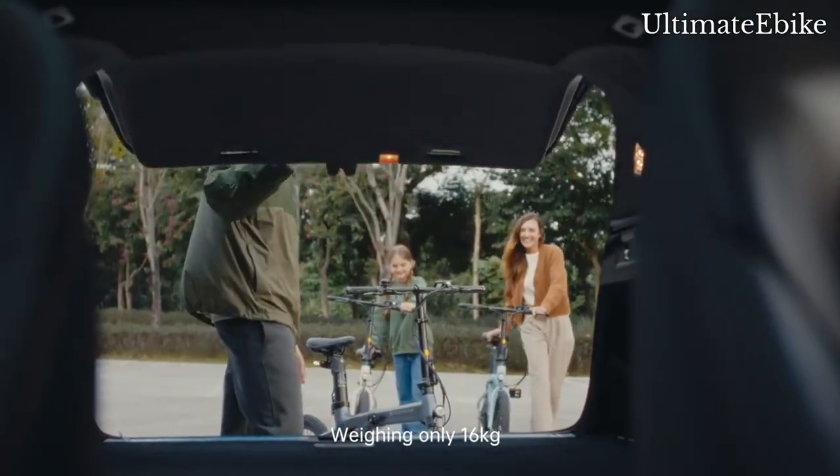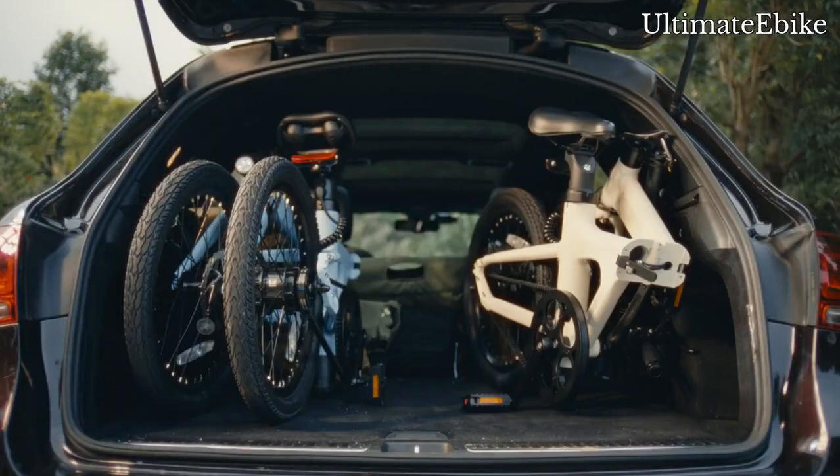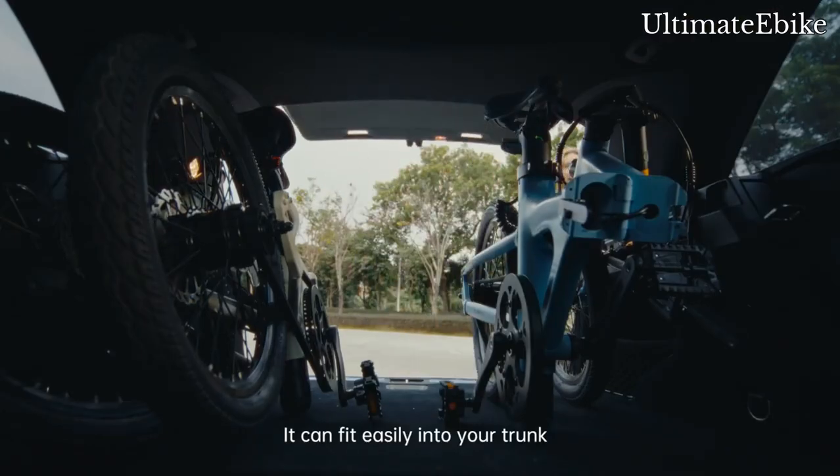Weighing only 16kg and foldable with 3 simple steps, it can fit easily into your trunk.